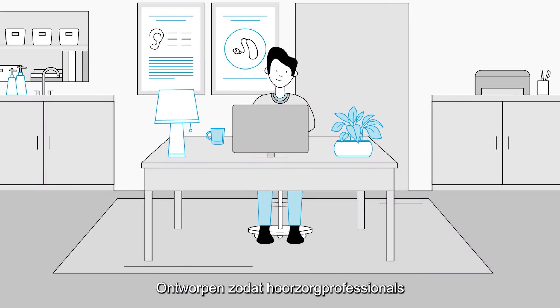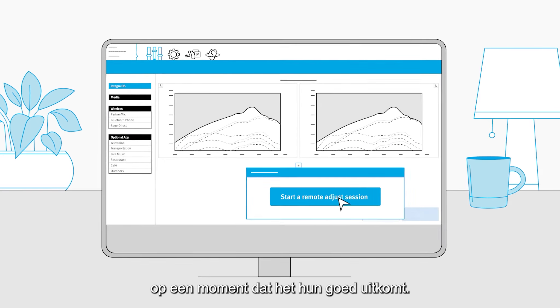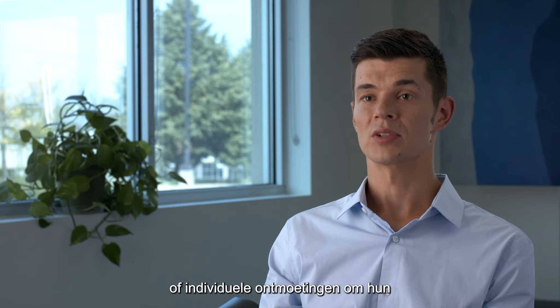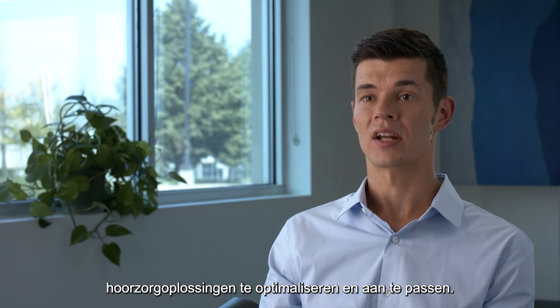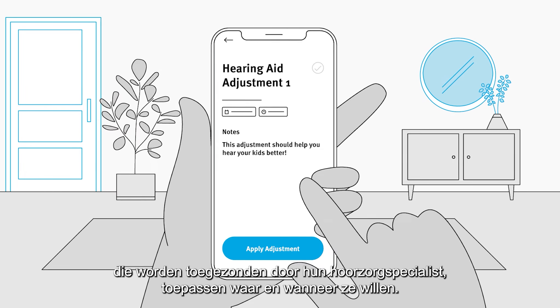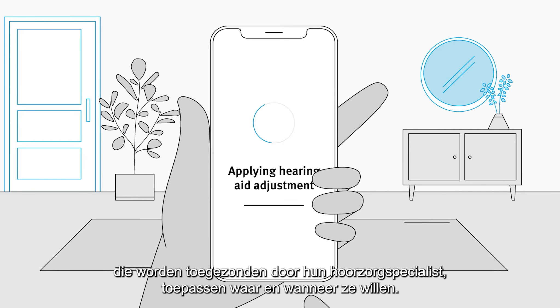Remote Adjust is designed to allow hearing care professionals to send adjustments remotely at a time that's convenient to them. Clients no longer have to wait for appointments or face-to-face meetings to optimize and customize their hearing care solutions, and they can apply the adjustments sent by their hearing care provider whenever and wherever.